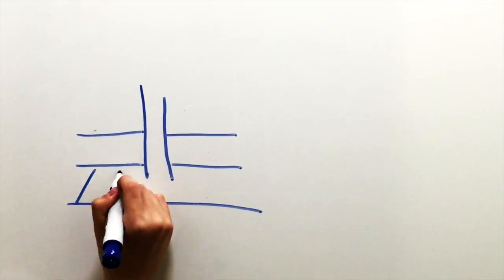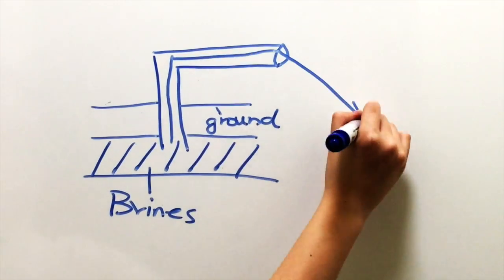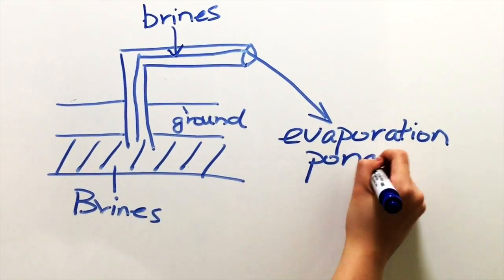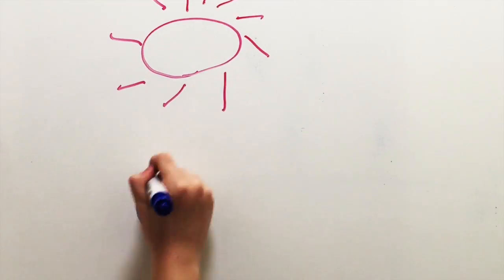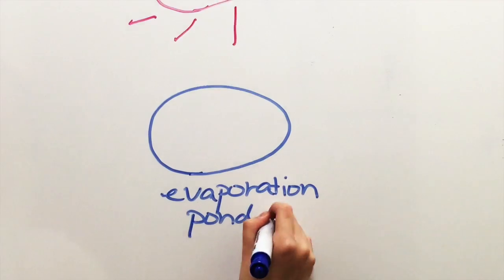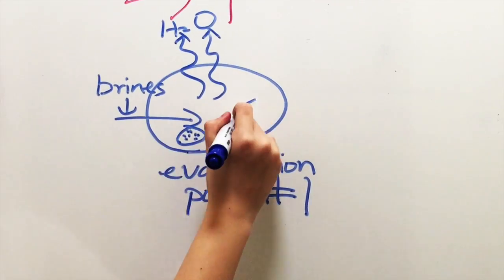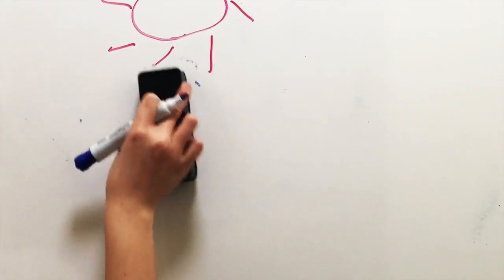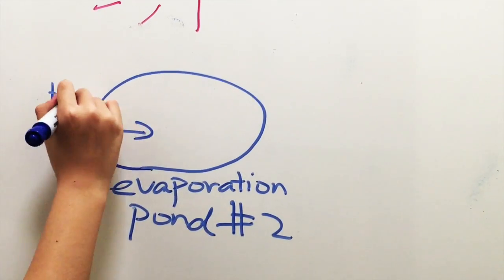In order to extract lithium, brines are first pumped to the surface of dried lake beds. They evaporate in a succession of artificial ponds under the sun — this is why the whole process is often referred to as solar evaporation. In each pond in the chain, brine enters at one end, loses some of its water, and is transmitted from the other end into the next pond. The process takes weeks or even months. Multiple ponds are used in order to separate the various evaporite minerals that crystallize out in sequence.